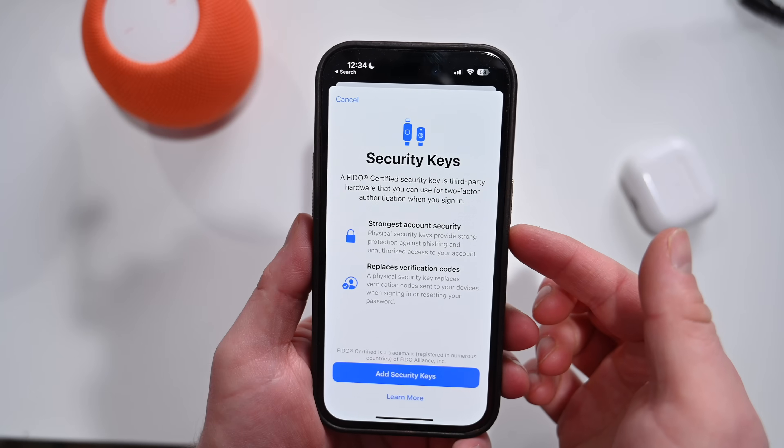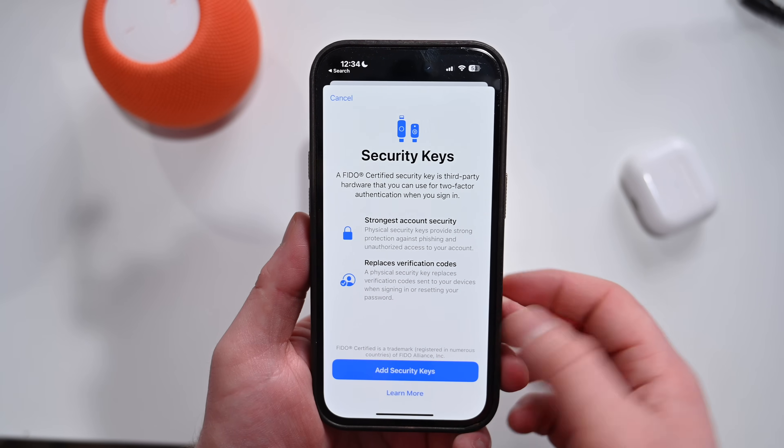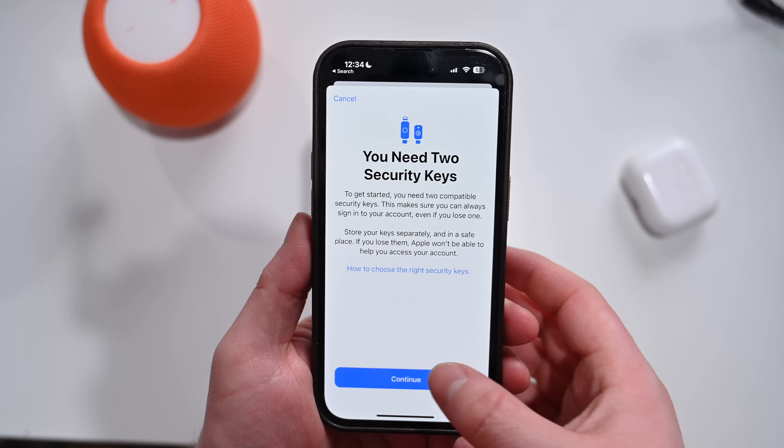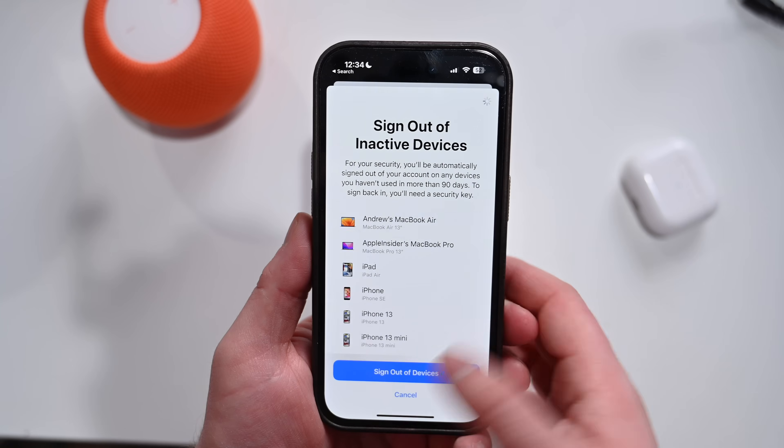For security updates, Apple now has the option to add a physical security key to your Apple ID. So you can use something like a YubiKey to use a hardware authentication feature with your Apple ID. You can set this up via Settings, so if you're very particular about making sure all your stuff is as secure as possible, this is another great way to do that — so no one can sign into your Apple ID without having your physical hardware security key as another form of verification.